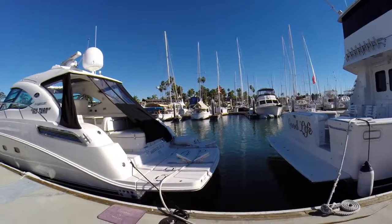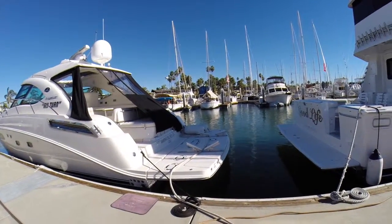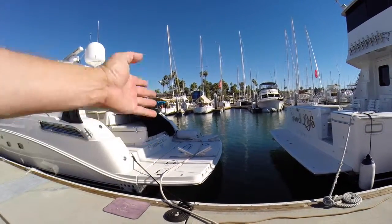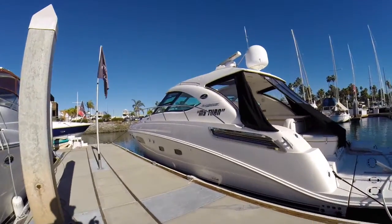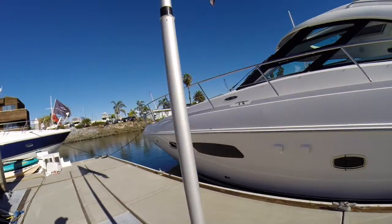You have a high-low platform here for your tender, and this is controlled with a waterproof wireless remote so you can literally just roll up on it when the lift is down, push the button, it will pick you up and you step out on dry land. It's been kept in very good condition — very sleek, just a great boat overall.